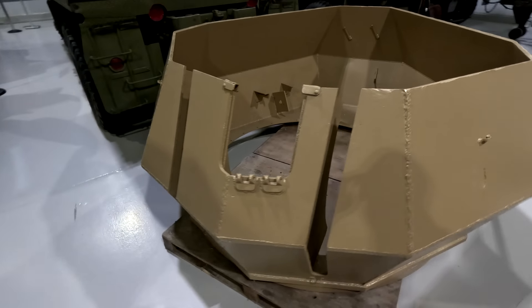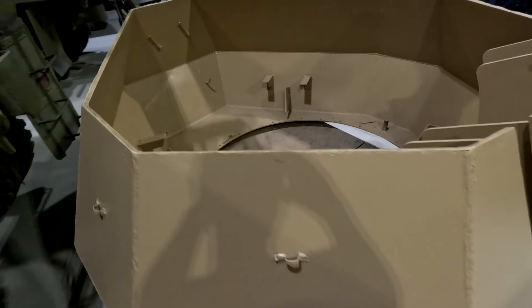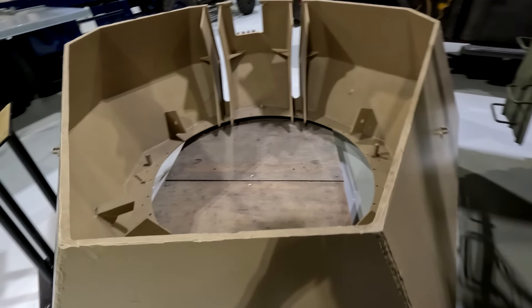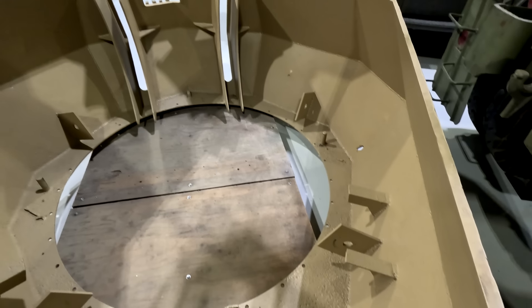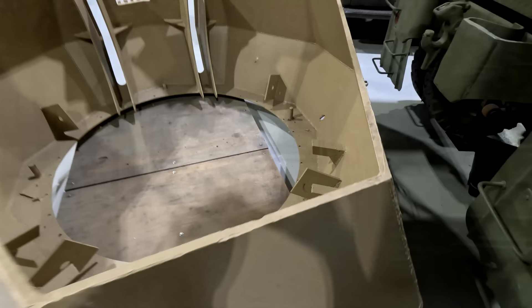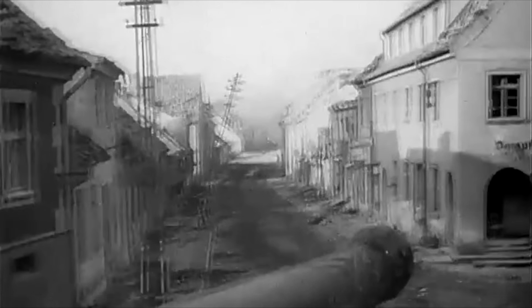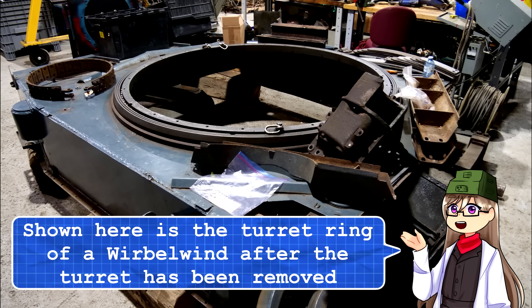Thanks to this thin armor, the total weight of the vehicle dropped two to three tons depending on which variant was used. Initially the turret was tested with a hydraulic traverse system that would have allowed for 60 degrees per second of horizontal traverse, but this would not be used in the production vehicle, likely due to cost and availability of parts. This reduced traverse significantly, with the production vehicle only achieving around 27 degrees per second. Other than that, the modifications to the Panzer IV chassis were minor.